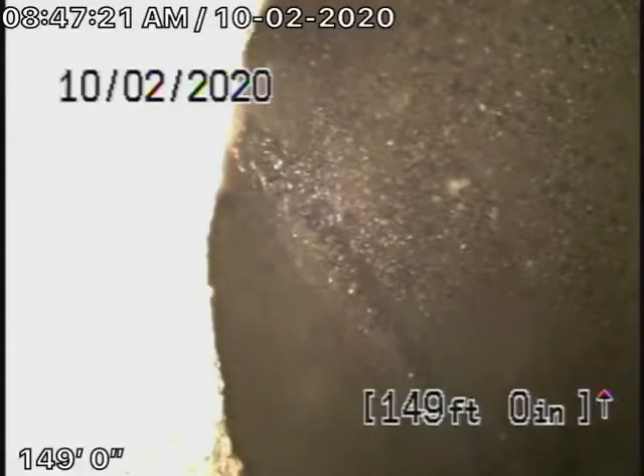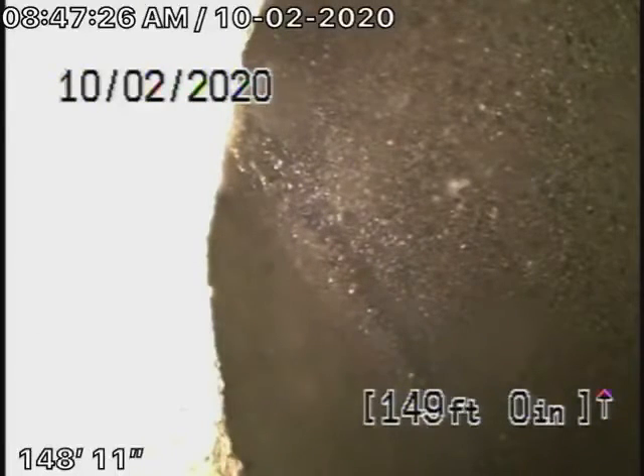We're here at 4137 Bemis Street in Los Angeles 90039. We're running our camera from a 4-inch cleaner where the pipe exits the house at the back. It goes all the way downstream 150 feet when it reaches the city sewer in the street.